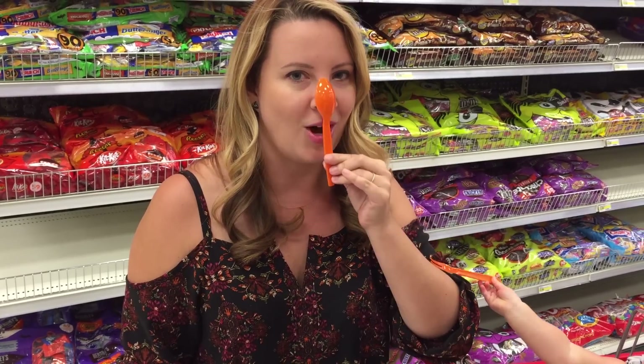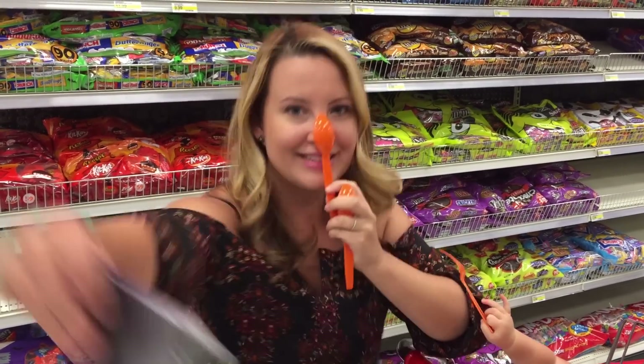Okay guys, I'm gonna teach you how to take a spoon selfie with my cheeky spoon in four steps. So step one, orange spoon on my nose. Take a selfie!